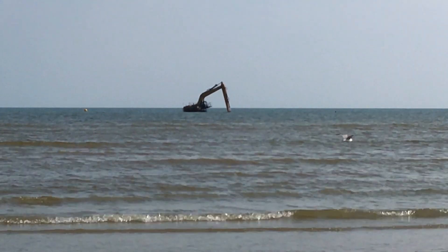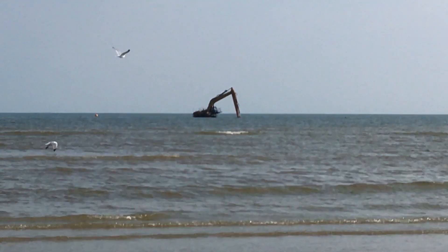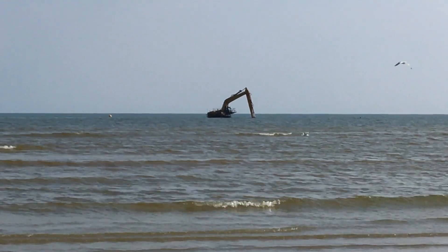Yeah, we can get a little bit closer up to it now and you can sort of see it a bit better. I was reading an article on this yesterday — from a couple of weeks ago actually.